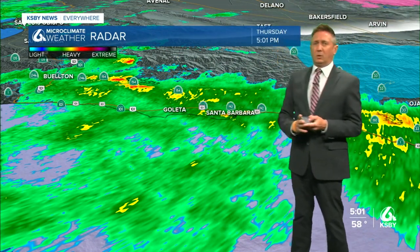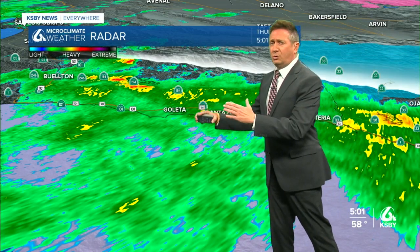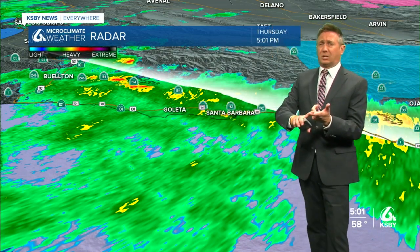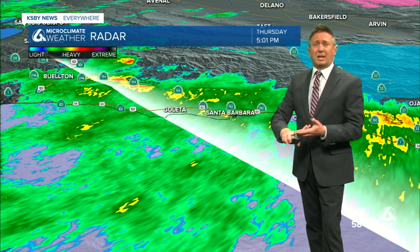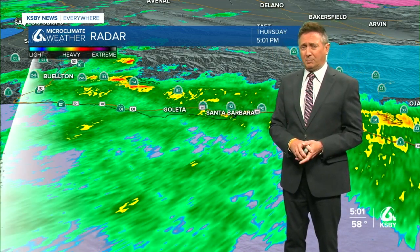It is a wet commute with pockets of heavier rain. A lot to cover — including when does this system move on, when can we expect to see more rain after this, and how much additional rain from this storm. Plenty to talk about tonight. Richard, back to you.